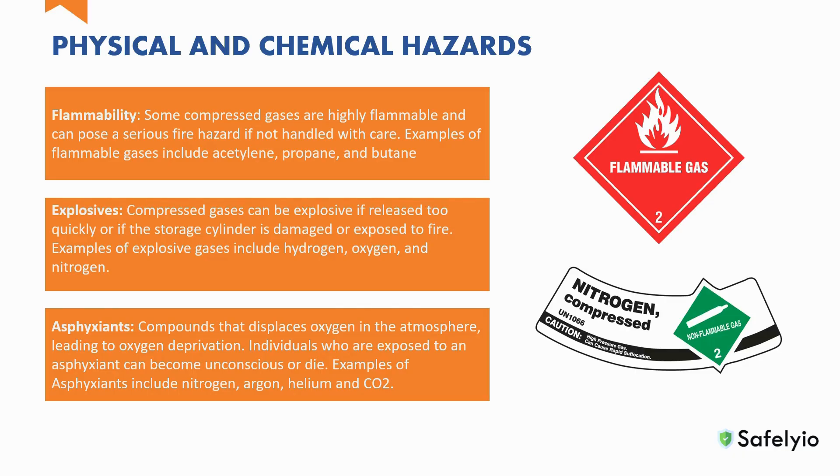Explosives: compressed gases can be explosive if released too quickly or if the storage cylinder is damaged or exposed to extreme heat. Examples of explosive gases include hydrogen, oxygen, and nitrogen.